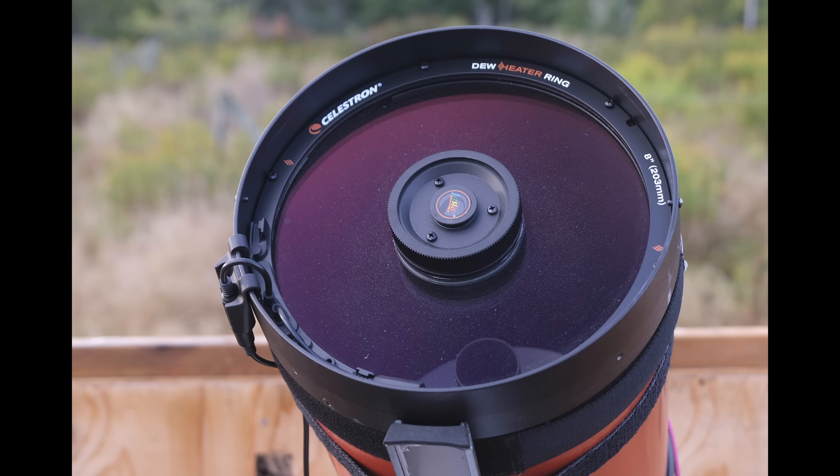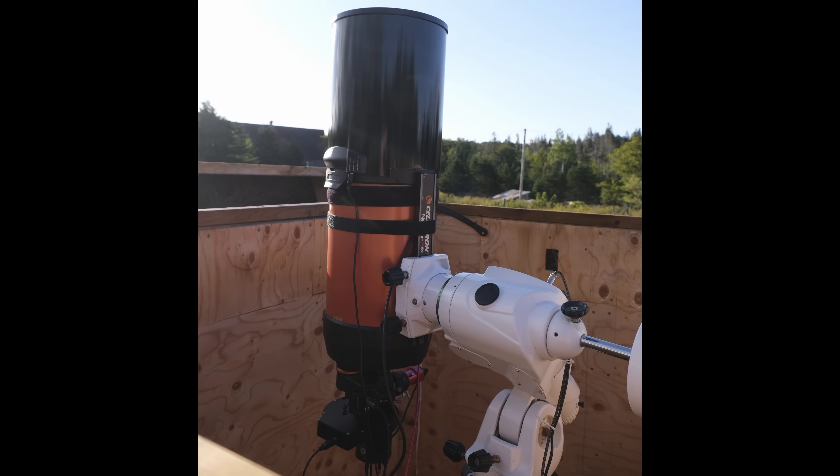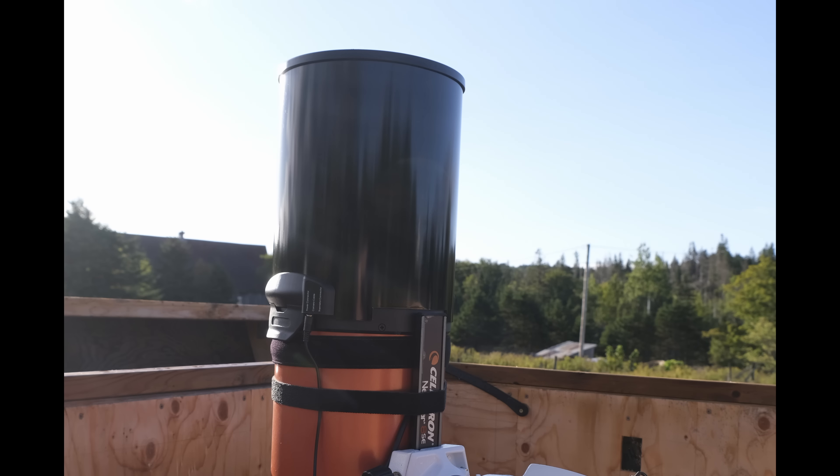But the question is: are dew shields necessary? I made a video on the three-stage dew prevention process I had put together for my telescope, which was in most respects very successful. I say 'most respects' because it kept dew off 100% of the time, but it had a weakness: that enormous dew shield was a big wind sail sitting on the front of the optical tube.